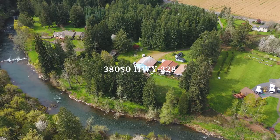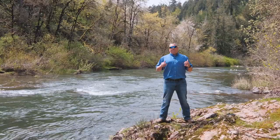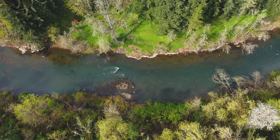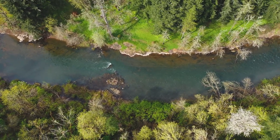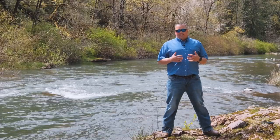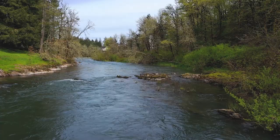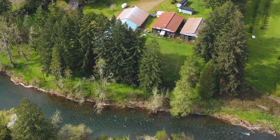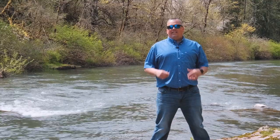We got riverfront property here sitting on the Santiam, almost 420 feet. You got to check this place out. When I walked down to this property the first time, I was speechless. And anybody that knows me knows I ain't speechless very often. When you come over the riverbank and you look at this and you think to yourself, this could be my backyard — that is surreal.